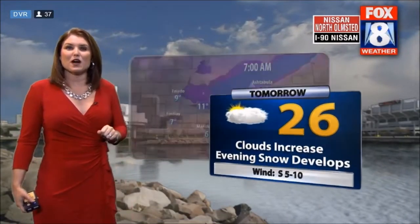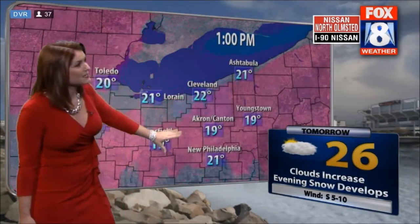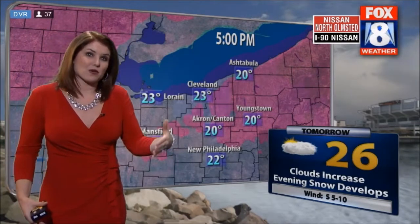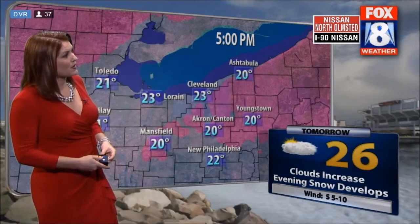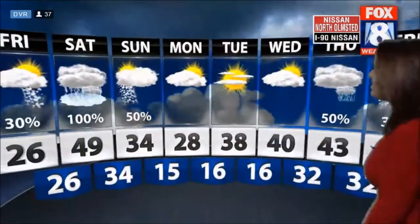Tomorrow our high is 26, but that's coming late in the day — you'll see single-digit readings in the morning. Winds won't be as bad, so wind chills should be a little better than this morning. There may be some school delays tomorrow morning. By 5 o'clock we're already up to 23 degrees; Akron around 20. Remember, that 26 high is going to be your evening high.